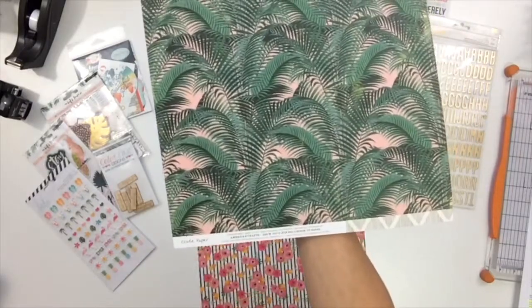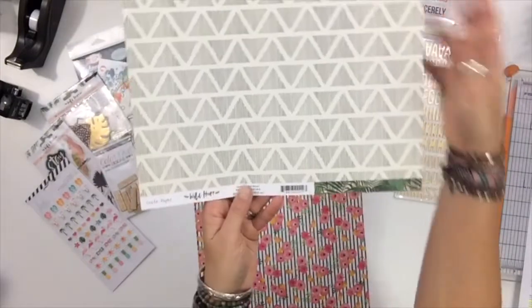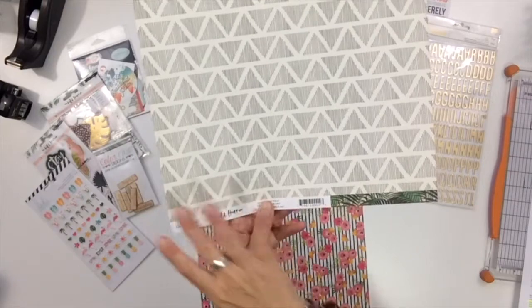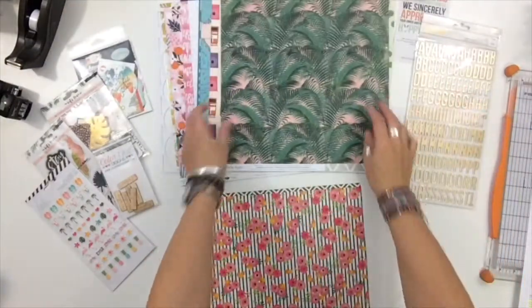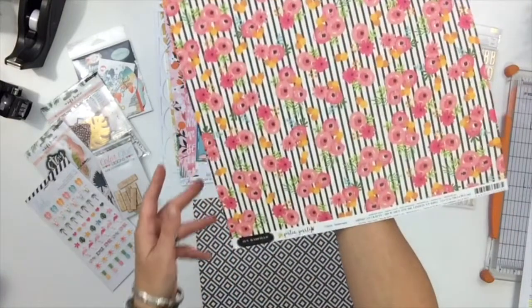Can't do it without some actual palms, right? Hot vacation — love this. This is another Crate Paper collection — the Wild Heart — so it aligns with the ephemera and those plasticky stickers I got. Both sides are amazing, I absolutely love them.